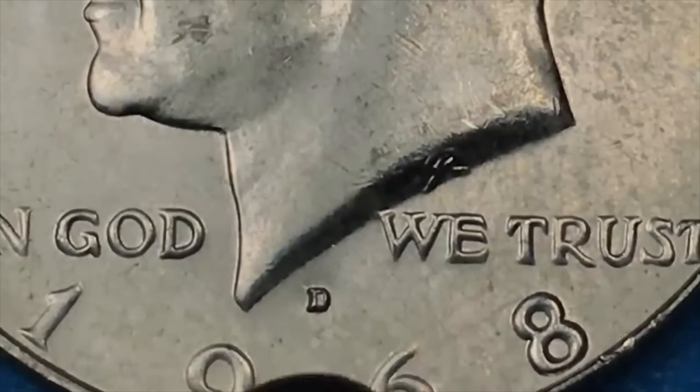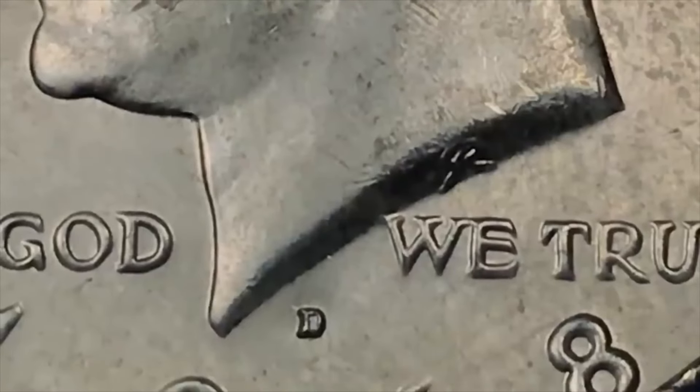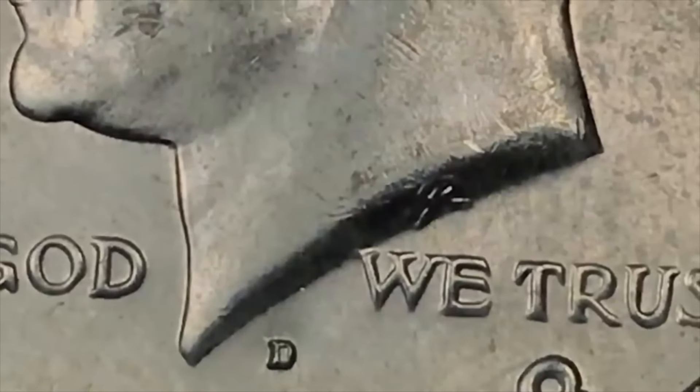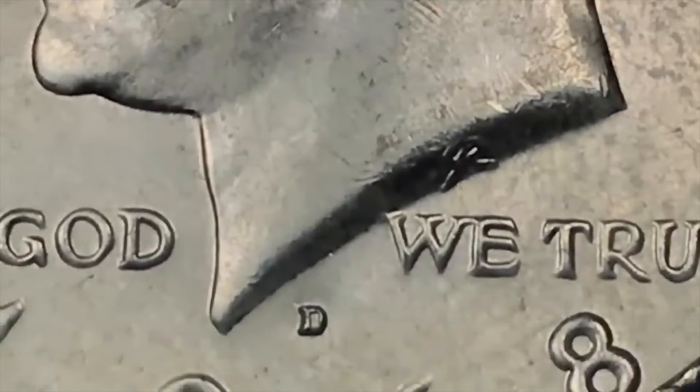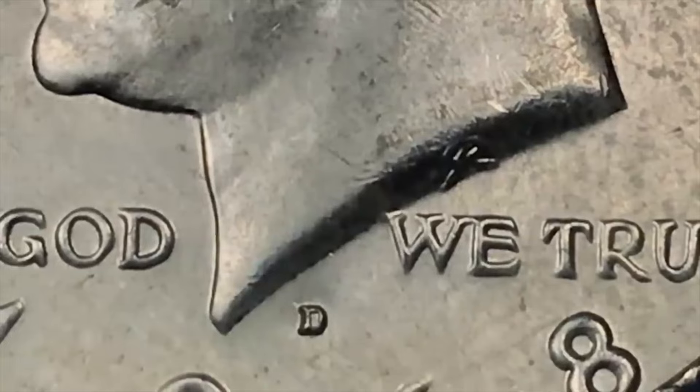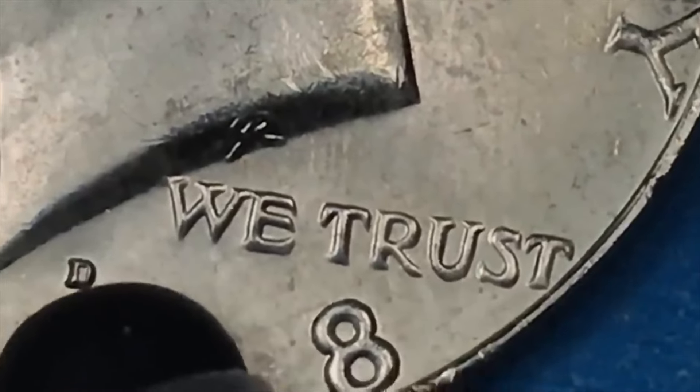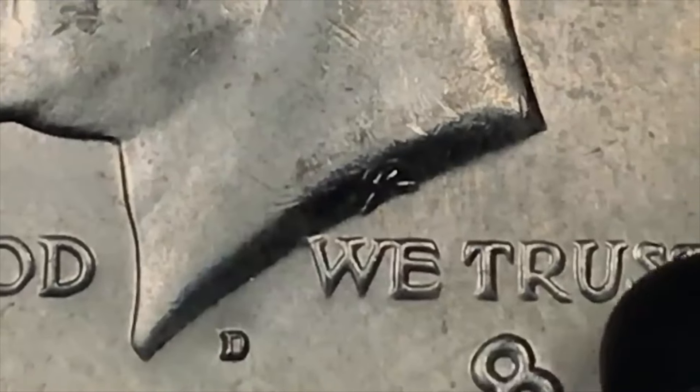There is actually an inverted D where they put the D in upside down. They found one of them so far — it's probably worth thousands of dollars. There's a repunched mint mark on the D, and there's only one of those, and NGC says it's a minor repunch, but always look for it because it's worth quite a bit of money. And then there are some triple die obverses where you have tripling in the letters, mostly on the 'We Trust.'